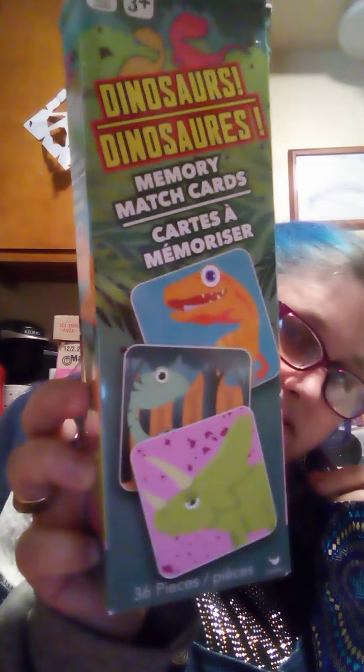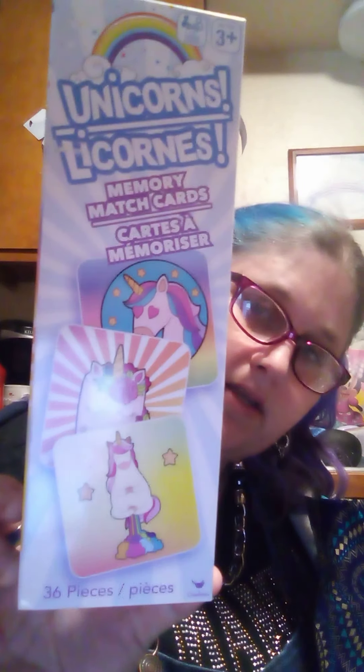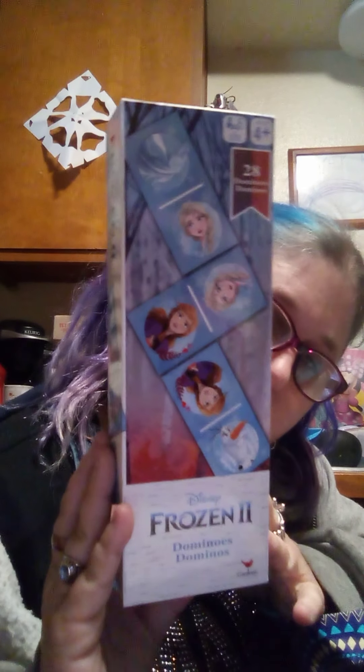Inside this bag, I got this for my son — it is a Greenbrier product. And I got this for my niece. It is a unicorn memory cards matching game with unicorns — Greenbrier. This one is also Greenbrier, but it is dominoes. Frozen 2 dominoes.